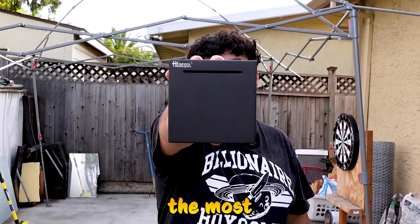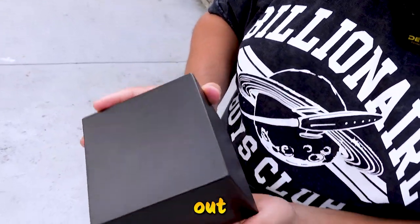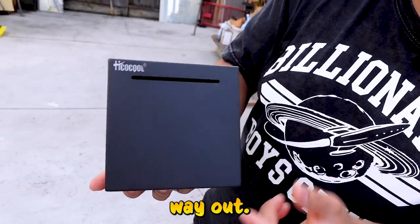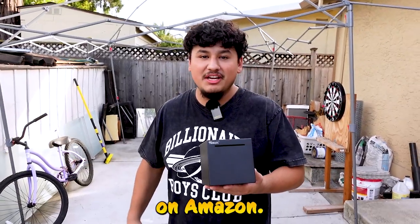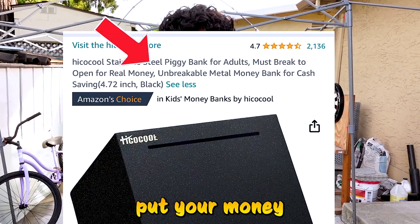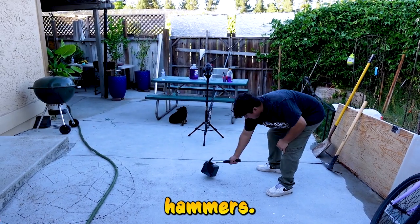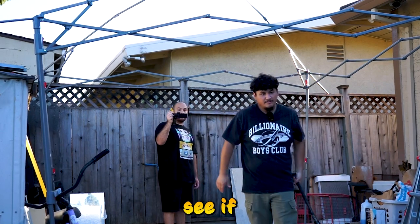Today I'm gonna attempt to break into the most unbreakable piggy bank on Amazon. This is all metal, there's no openings to take out the money — there's only one way in, one way out. On Amazon it says it's unbreakable, there's no way you can get in; the moment you put your money in, you can't take it out. So we're gonna attempt to break into it — we're gonna drop test it, we're gonna hit it with hammers, we're gonna hit it with bats. Let's find out.